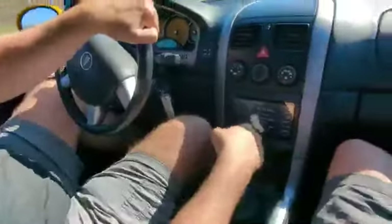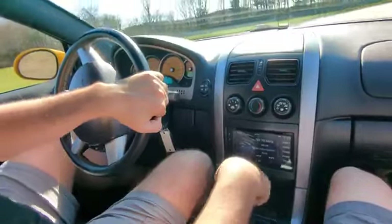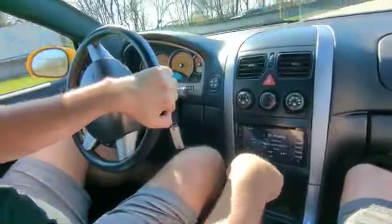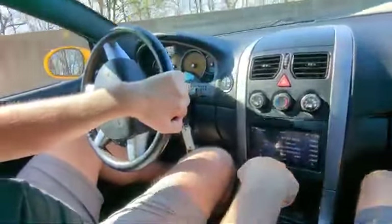Definitely better than money in the bank — where you can go out to your garage, look at it, touch it, feel it, taste it, drive it, pound it, do everything that you want to do. And the curve will always be there for this car.